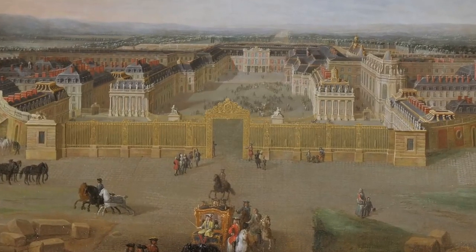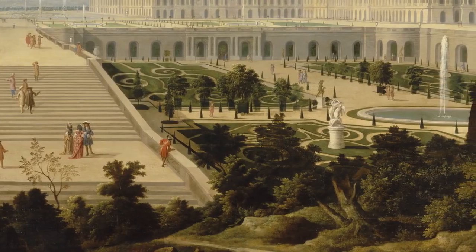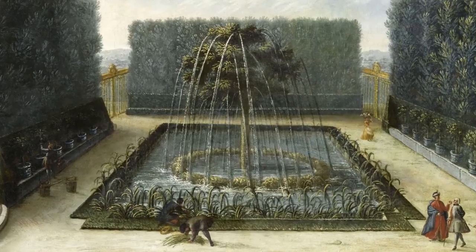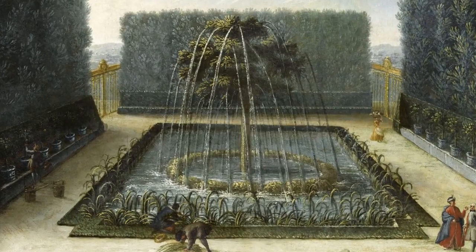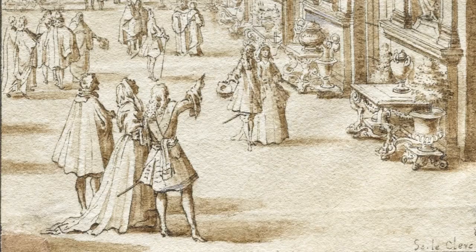Versailles was one of the most open or public palaces in Europe, created for Louis XIV, the Sun King. It was famous for its beautiful gardens, its spectacular fountains, and of course its over-the-top interiors, which were freely available to the many visitors.